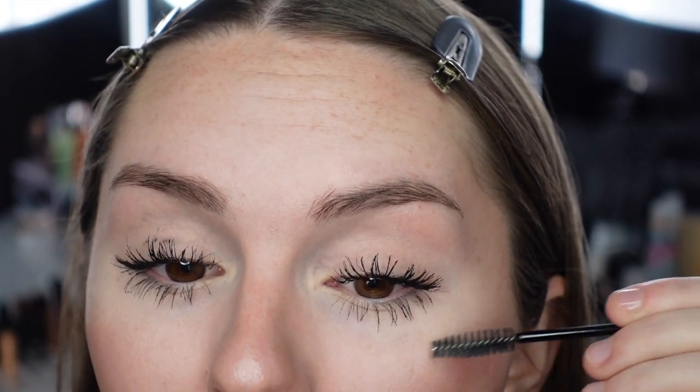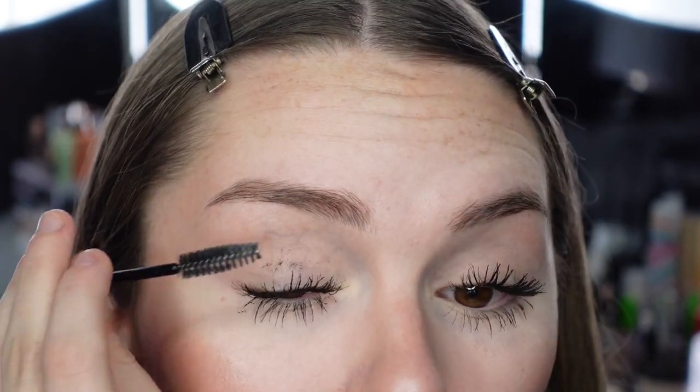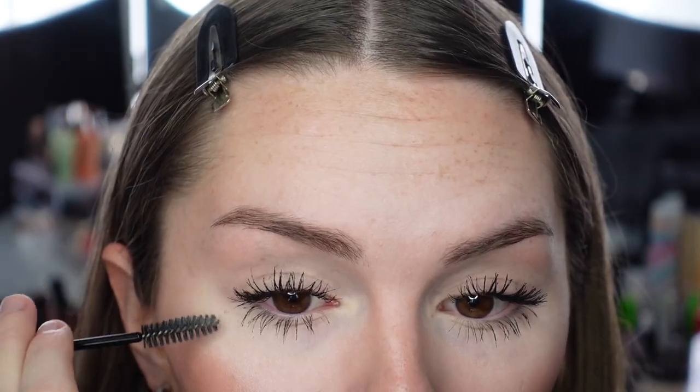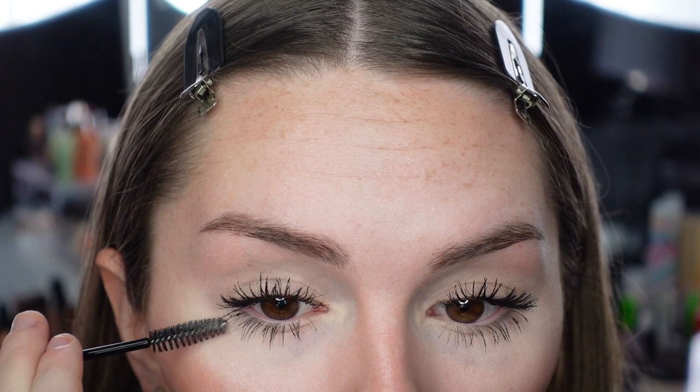I want to see how these mascaras come off the skin since I got them everywhere. The CoverGirl comes off easily — great. On the Physicians Formula side, it comes off a little bit harder but then comes off pretty easily too. Currently it's about 12 o'clock. I'll be back in eight hours and we'll see how these last throughout the day.